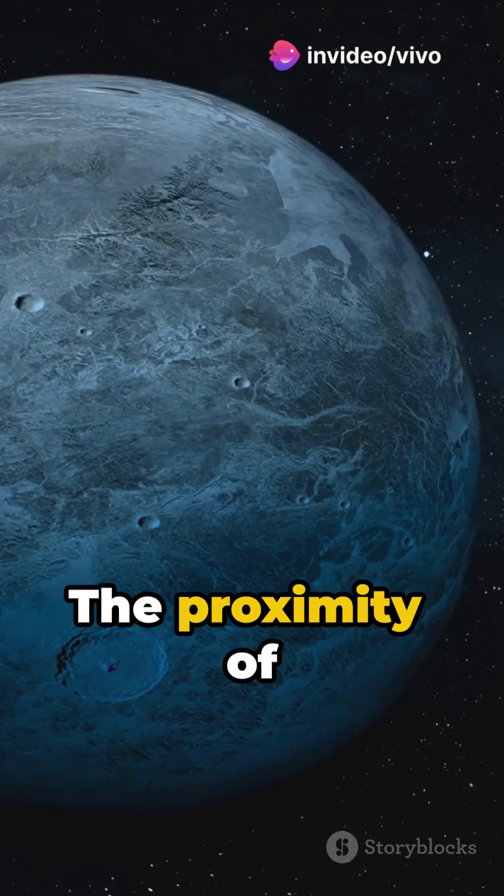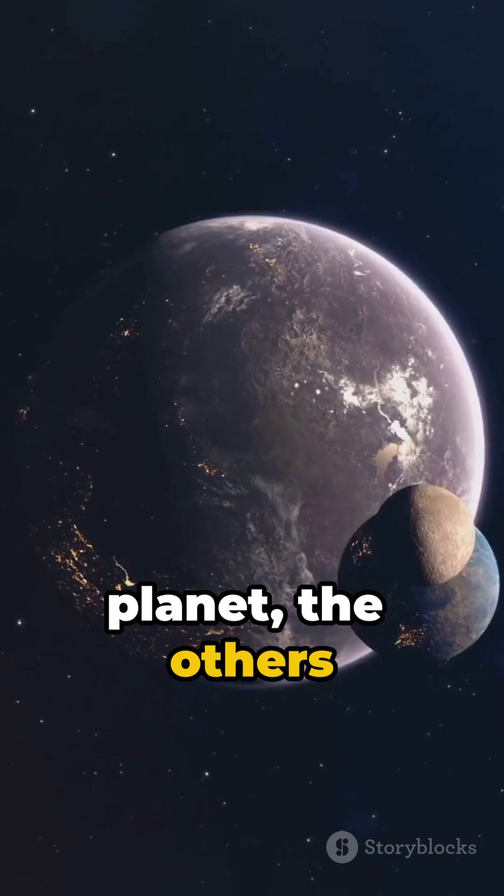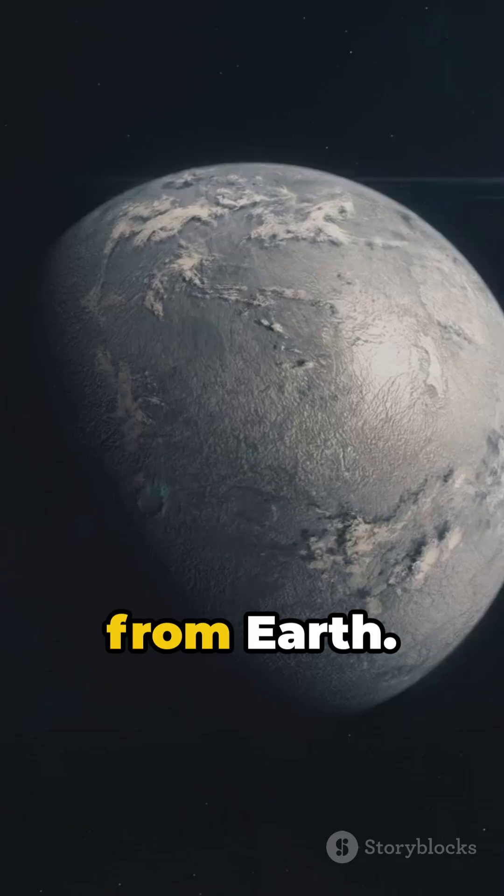The proximity of planets to each other means that from one planet the others can appear larger than the moon seen from Earth.